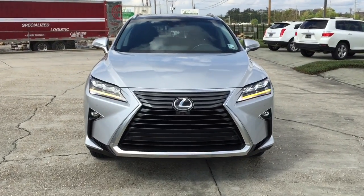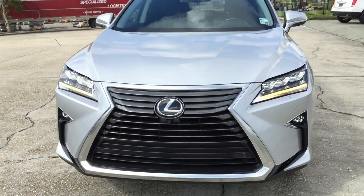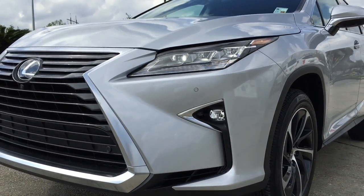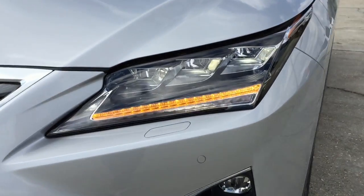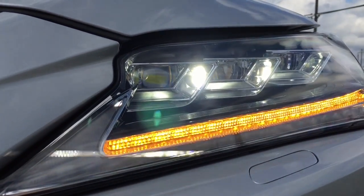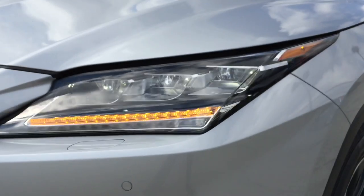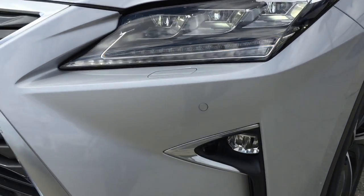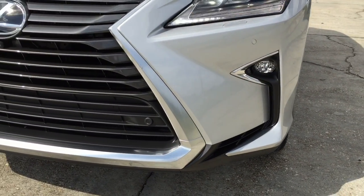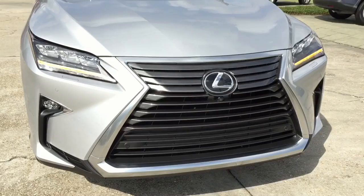Up front, the new Lexus RX 350 has a changed lighting style. You'll quickly notice the pair of automatic bi-LED headlights with intelligent high-beam headlamps, as well as a revised bold spindle grille, which makes the new RX 350 look very futuristic. LED headlamps feature intelligent high-beam technology with strikingly designed LED daytime running lamps and turn signal lamps. At the bottom is a pair of LED fog lights that come standard on the RX 350.